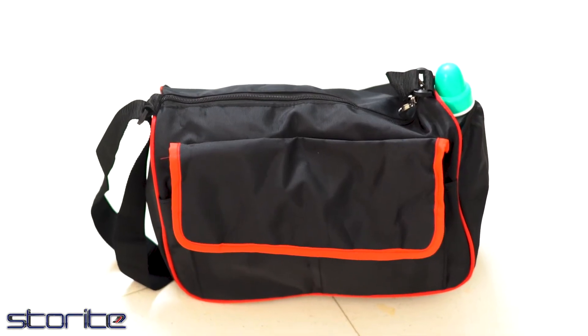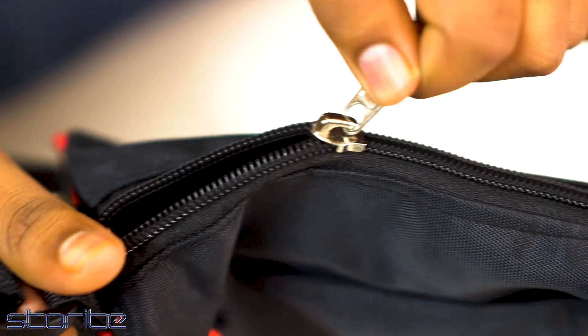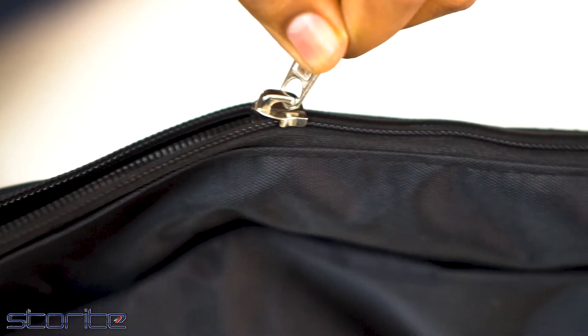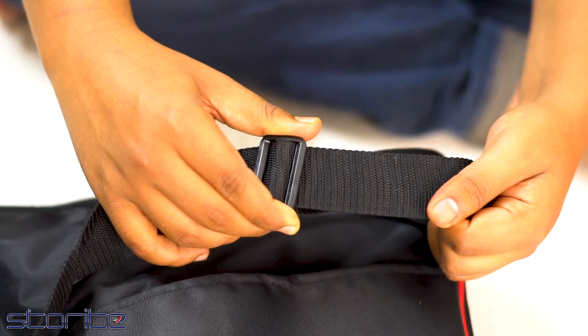The mother baby bag is large and multifunctional, and can be used as a maternity or nursing bag or as a shoulder bag. It can easily store your baby's milk bottle, water bottle, clothes, diapers, towel, and much more because of its large capacity.